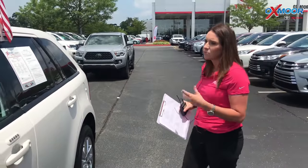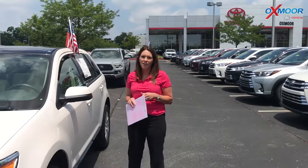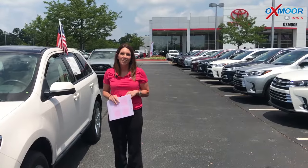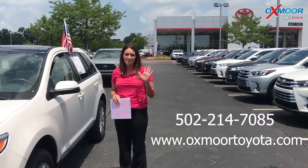If you guys have any questions, please feel free to let us know. Also check out our new Express Store on the website — I will have a link to this. If you have any questions, please give us a call. Phone number is 502-214-7085. Thanks, guys. Bye.